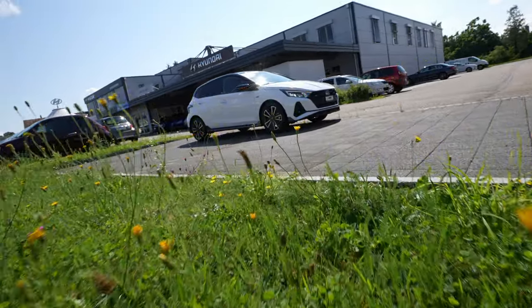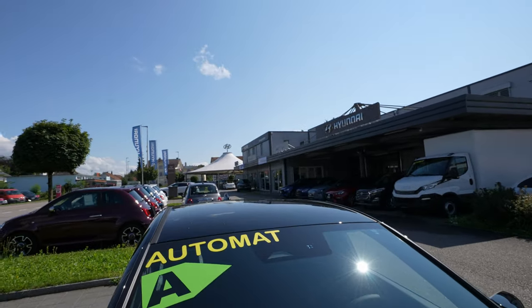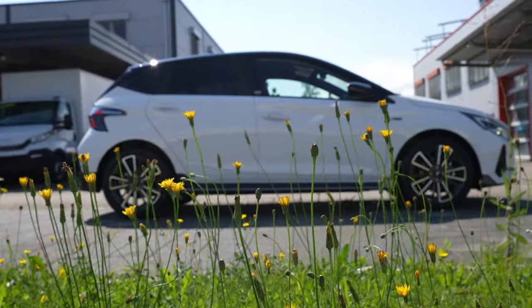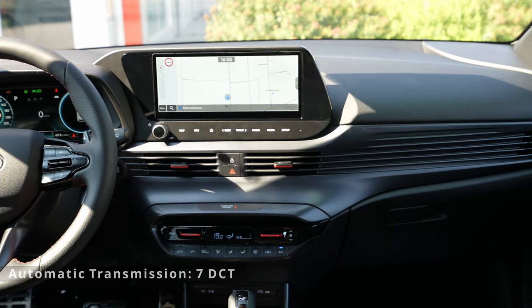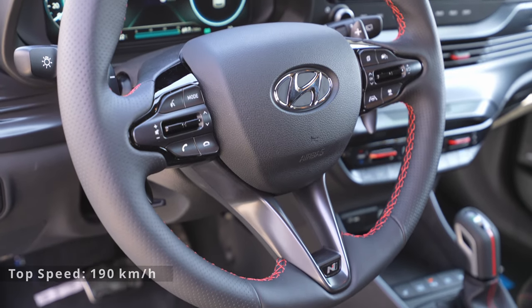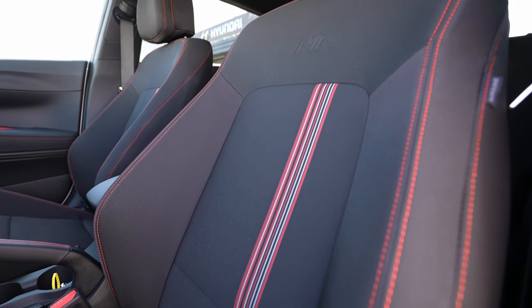Today I'm with the new Hyundai i20 N-Line. About three weeks or one month ago I reviewed the new Hyundai i20 2022 N Performance, and this time I have with me the N-Line. There are a few differences between the N Performance and the N-Line, and in this video I'll try to explain those. I'm really happy because I have the N Performance car here as well, so I can show you the exterior differences and explain both.